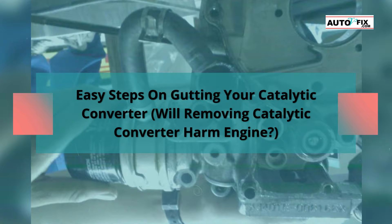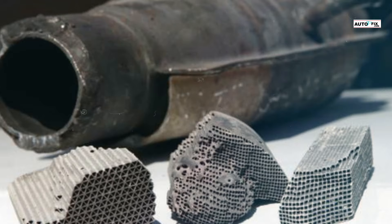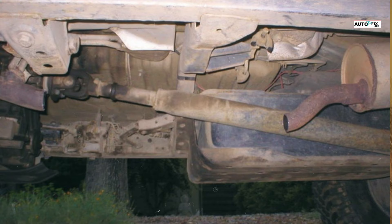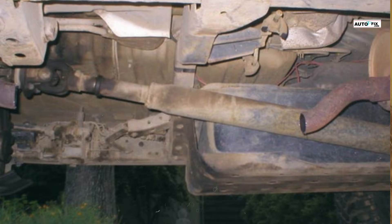Easy steps on gutting or removing your catalytic converter. Welcome to my channel. Are you looking for a guide to removing or gutting your catalytic converter? This video will show you how to remove your catalytic converter, covering the pros and cons of removing one, and whether removing a catalytic converter will harm your engine.